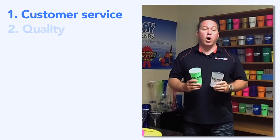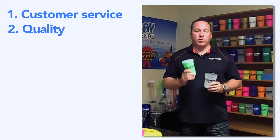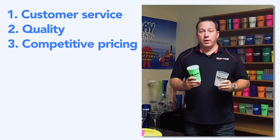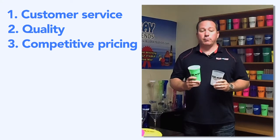The second is quality. 99% of our products are manufactured right here in the United States, which means our quality is far superior to our competitors. The third is competitive pricing. Here at Blu-Ray, we pride ourselves in making sure that you get the rock bottom price for these type quality items.